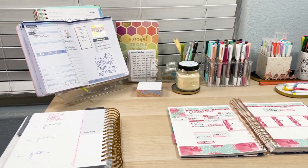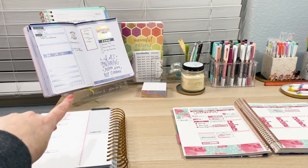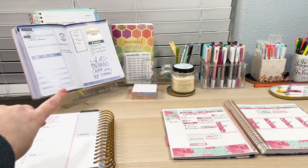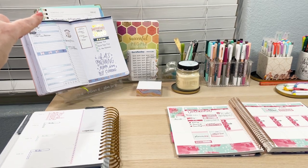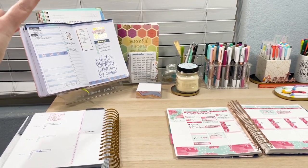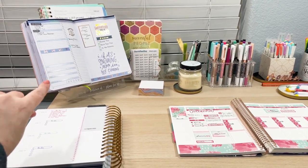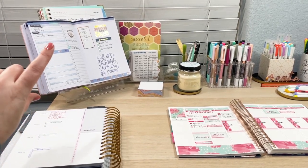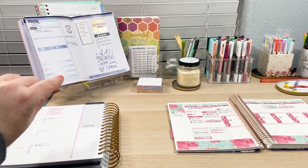Back here I have a planner stand and that is from Erin Condren. I'll link that in the description of this video. On the planner stand I usually just have the Cultivate What Matters power sheets, and that is just reminding me of my goals that I have set for this month. But today is my day off, so I do planning in my Passion Planner daily for my day off. I'll put that up there just to keep those tasks in the forefront of what I've got to do today.